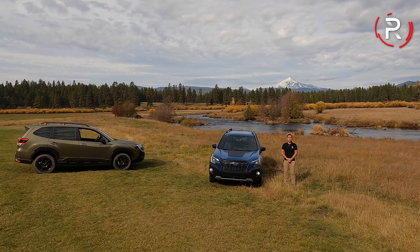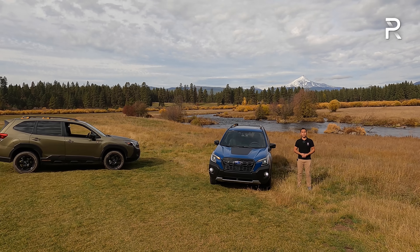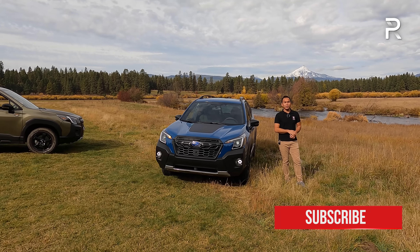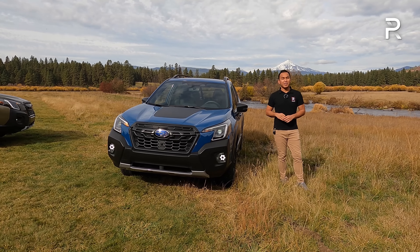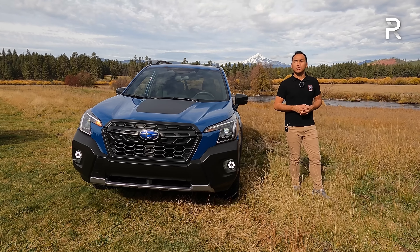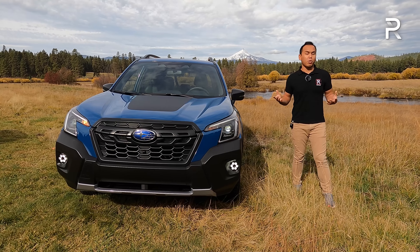It's not every day that you get to film with such a beautiful backdrop, but it's very appropriate because here in Oregon, Subaru is one of the best-selling vehicles. A lot of people drive Subarus here. In terms of the Forester, this is the company's best-selling model — it actually just outsold the Outback this year. Last year, Subaru did over 170,000 units, ahead of the Outback by about 10,000 units as of September 2021.